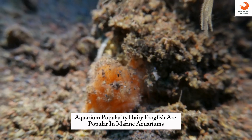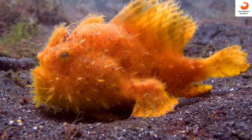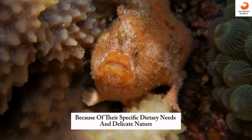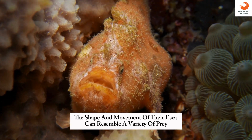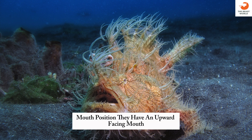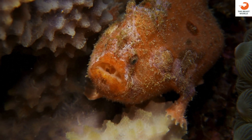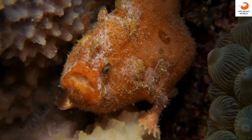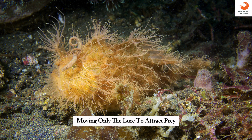Aquarium popularity: hairy frogfish are popular in marine aquariums due to their unique appearance and behavior. Difficulty in captivity: they can be challenging to keep because of their specific dietary needs and delicate nature. Unique esca: the shape and movement of their esca can resemble a variety of prey, such as worms or small shrimp. Mouth position: they have an upward-facing mouth that allows them to quickly engulf prey above them. Jaw mechanism: their jaws are hinged to open extremely wide. Luring technique: the frogfish will often remain motionless for long periods, moving only the lure to attract prey.